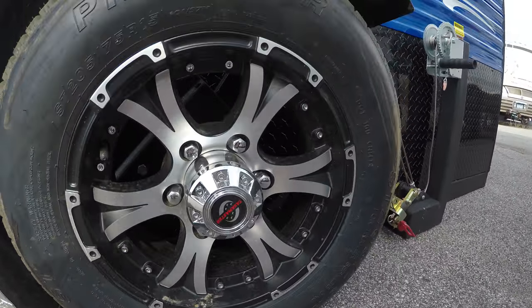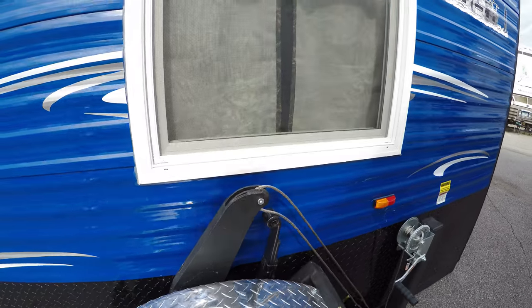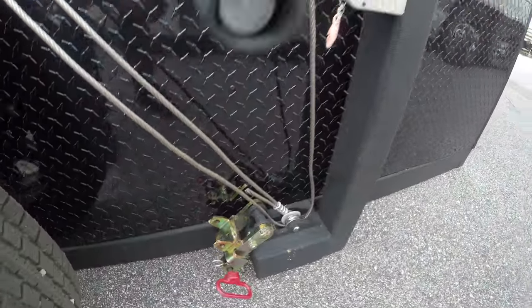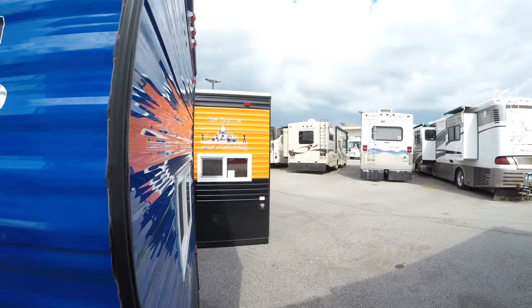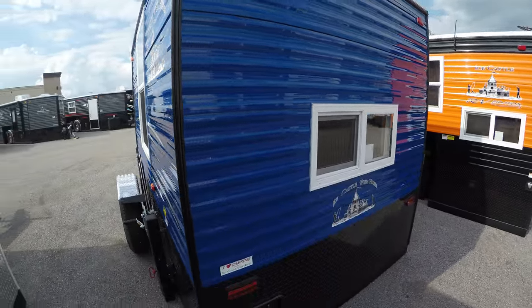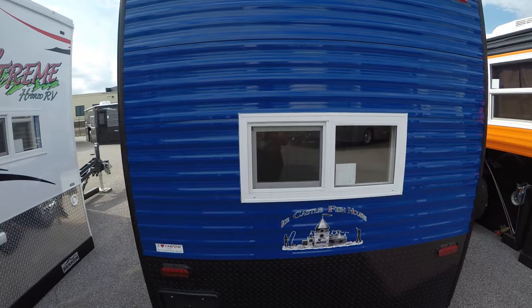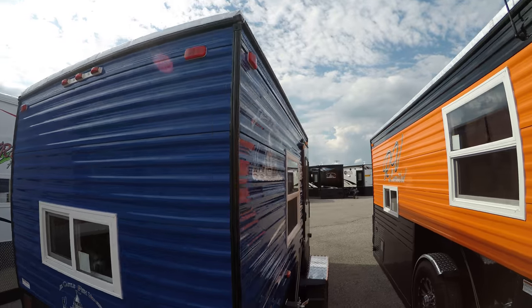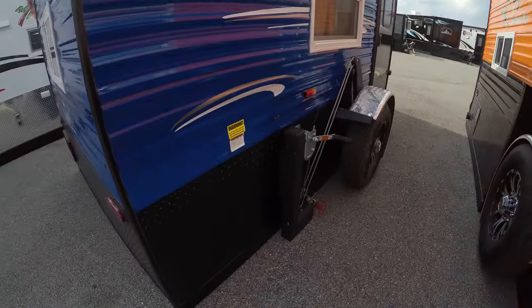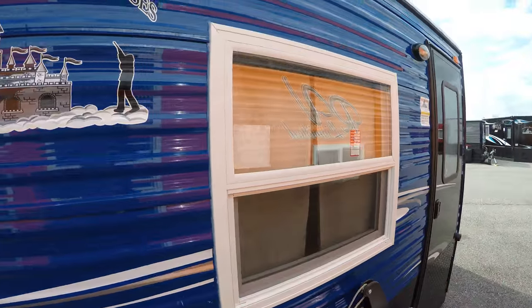Eight lug wheels, stainless steel cables, nice little window in the back, and another good size window on the side.